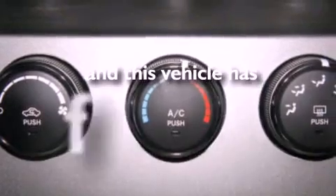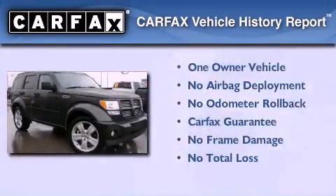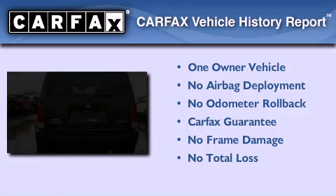This vehicle has less than 20,000 miles. This Dodge has had only one owner, and it qualifies for the Carfax Buyback Guarantee.